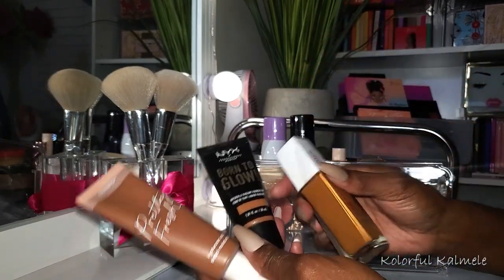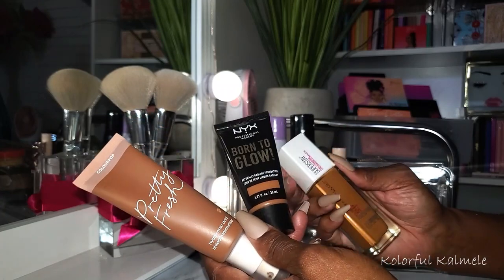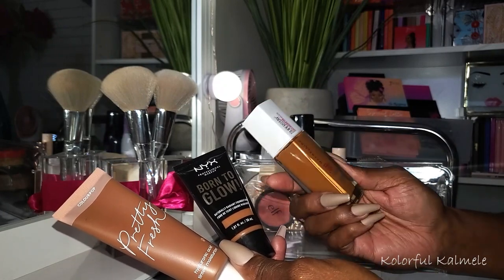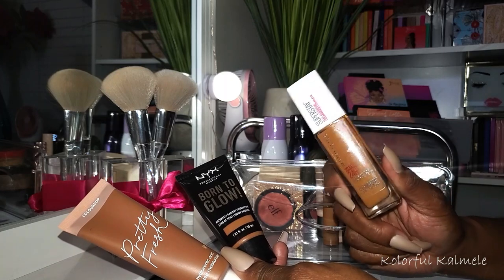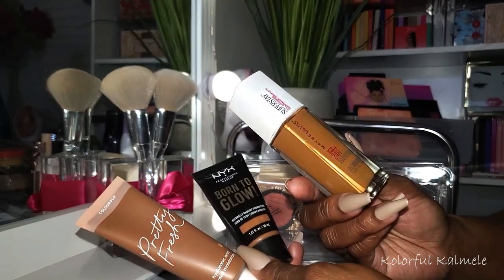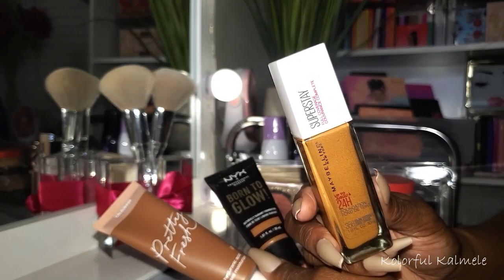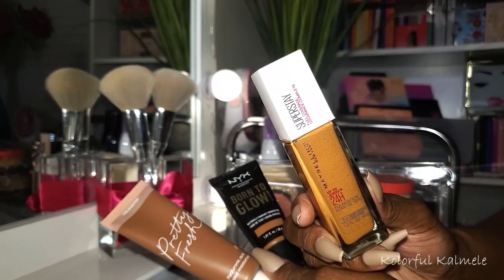Let's talk about the foundations I chose - I have three. This is the OG Maybelline Superstay 24 Hour in shade 356 Warm Coconut. I really really love this stuff. I had to buy another one because the one I was using I'd had for quite a while and when I used it I broke out - pretty sure it was expired. I used the new one and didn't break out, so I know I had had it for over a year.